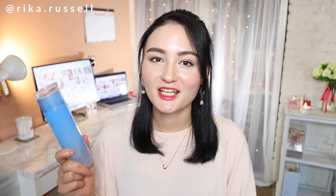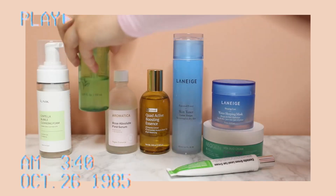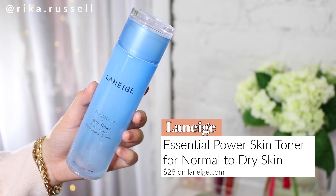If you've been watching any of my skincare videos, this product always pops back up because I use it so much and repurchase it several times. I've been using it probably for the last three or four years. This is the Laneige Essential Power Skin Toner for normal to dry skin. I love the gel-like consistency and it keeps my skin moisturized throughout the day. I highly recommend it especially during the spring and fall time because it's super moisturizing but not as heavy as some of the other toners I use.